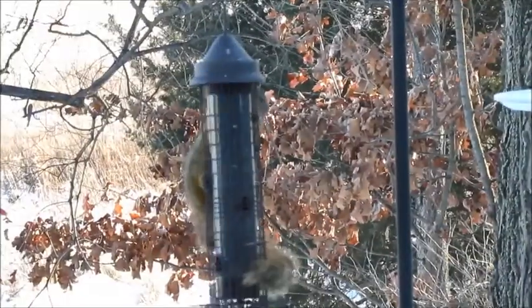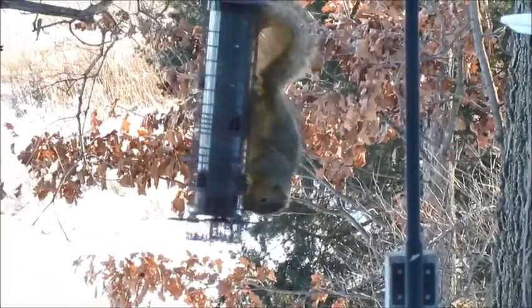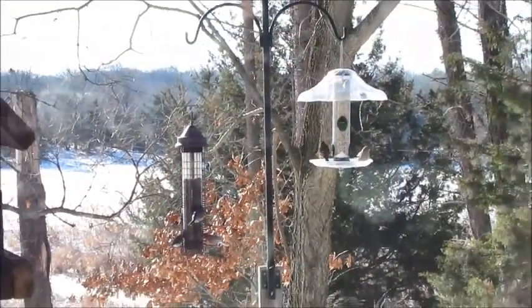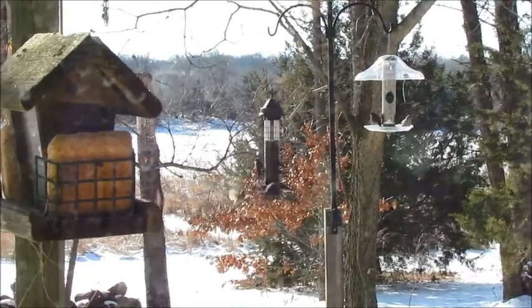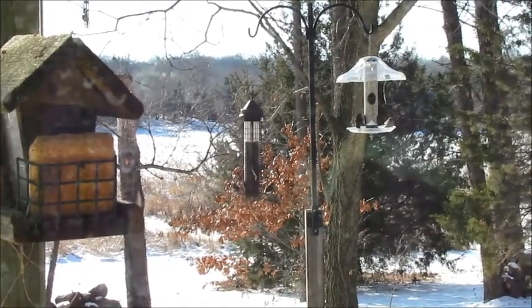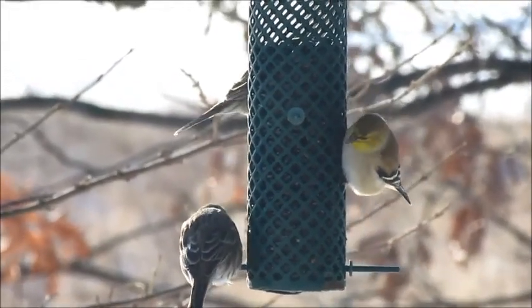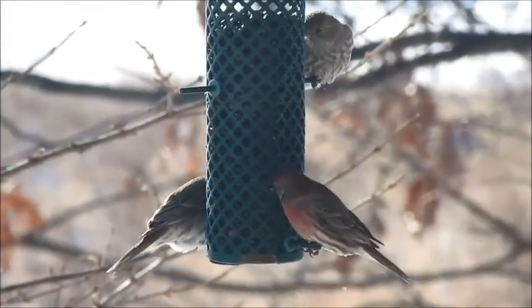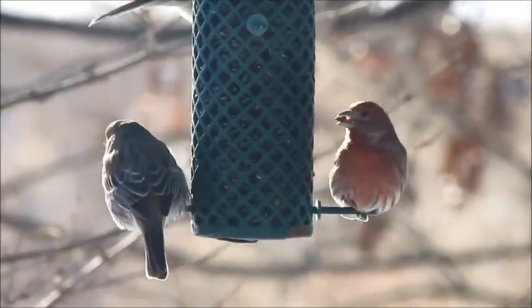Hanging feeders can help with this problem, especially those that are adapted to shut closed when something heavy gets on it. Hanging feeders sway freely in the wind, which doesn't bother birds such as finches, chickadees, woodpeckers, and nuthatches. However, some birds such as sparrows get a little seasick and prefer more stability. Use large hanging feeders to attract cardinals and blue jays, or small feeders geared more towards finches, chickadees, nuthatches, and the tufted titmice.